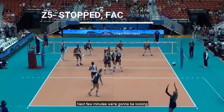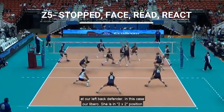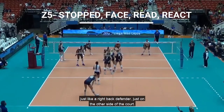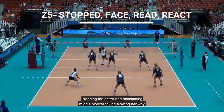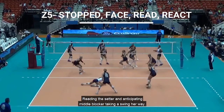In the next few minutes, we're going to look at our left back defender — in this case, our libero. She's in a 2x2 position, just like the right back defender, just on the other side of the court. She's stopped, facing the middle of the court where things are going to happen fastest, reading the setter and anticipating the middle blocker taking a swing her way.